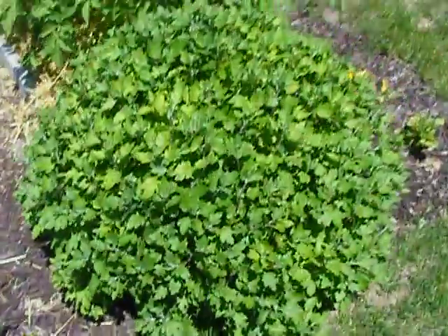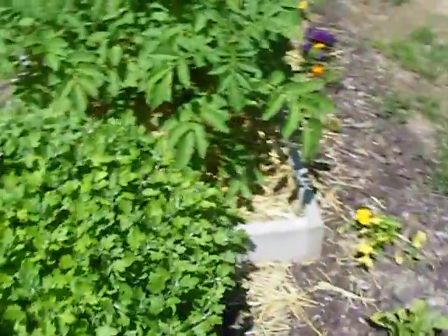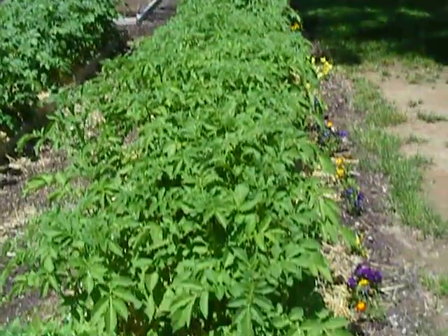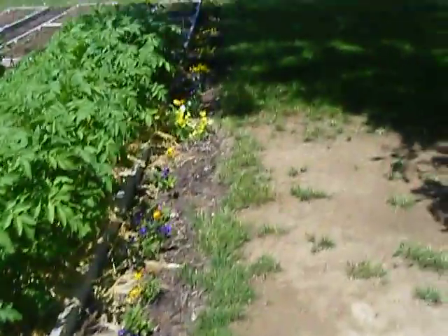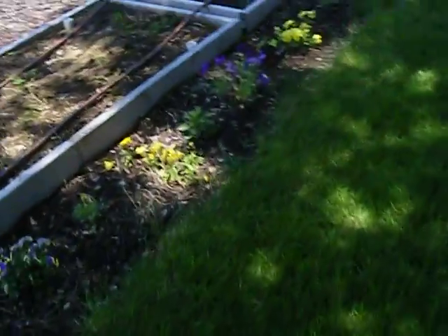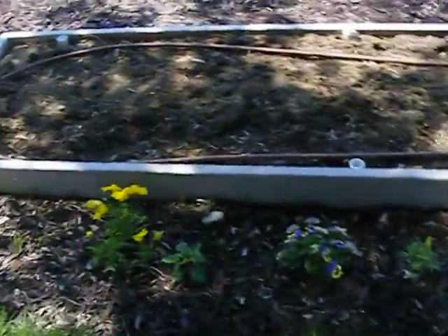This garden is really taken care of. I don't really know how to grow — boy, I'll show you my garden when I get home. It's not very good, not like this. Nice garden.